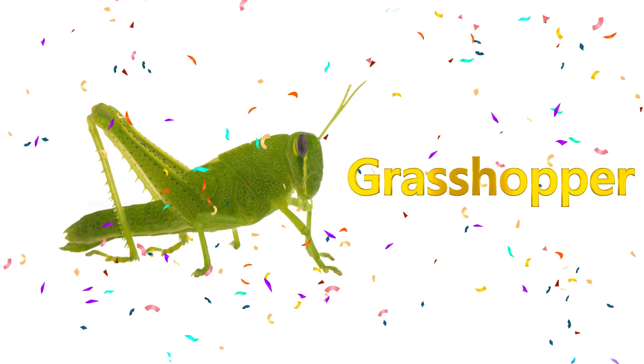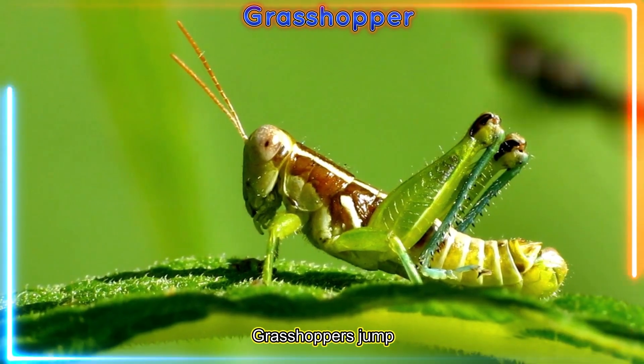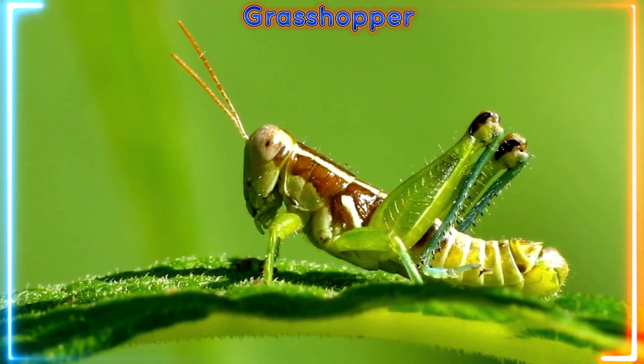Grasshopper! Grasshoppers jump really high with their strong legs. Hop, hop, hop — can you jump like one?